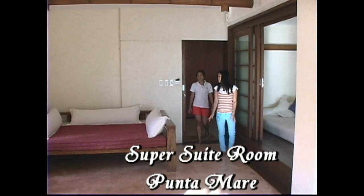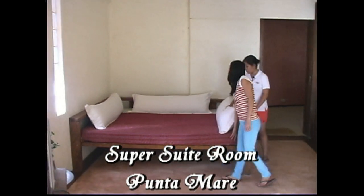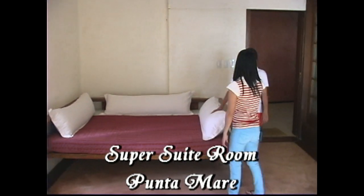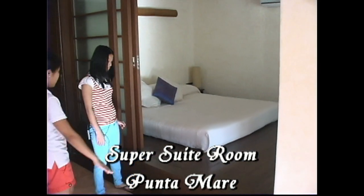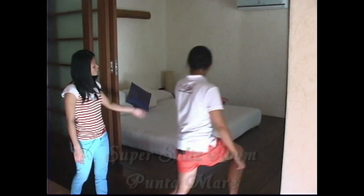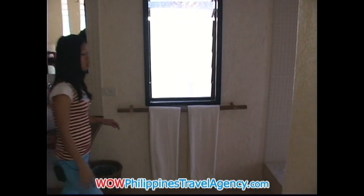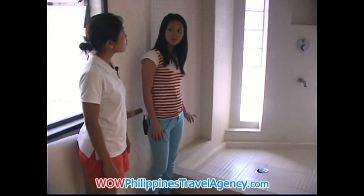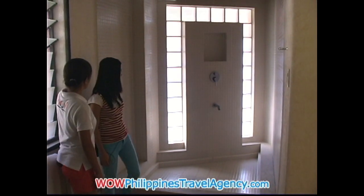Welcome to the Punta Mare. This is a super sweet room. The room has two beds — here is the king-size bed and the other one is here, also a king-size bed, and it's elevated. Here is the bathroom. We have the shower area with hot and cold shower. It's nice and big, and I like the color — it's made of tile.